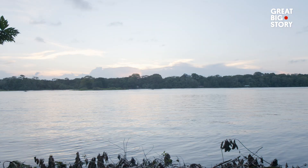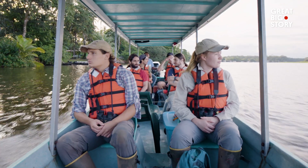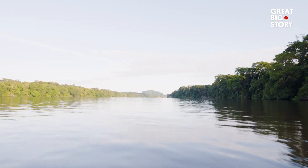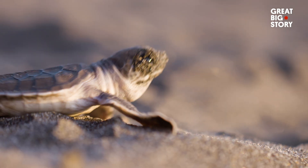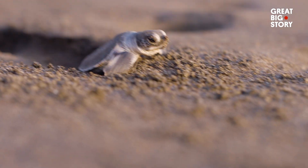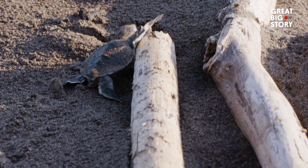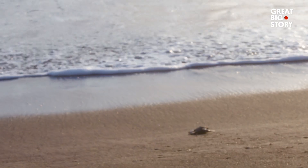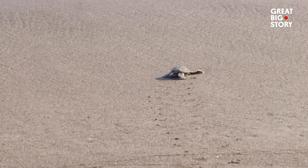On day two, the alarm goes off, the team gathers, and we head to the beach. For a while, we see nothing. And then, baby green sea turtles begin making their way to the ocean. Only 80% will make it out of the nest, and of those, just 1 in 1,000 make it to adulthood. This means that out of nearly 4 million hatchlings this season, only around 3,000 will become adults. And the odds are stacked against them.